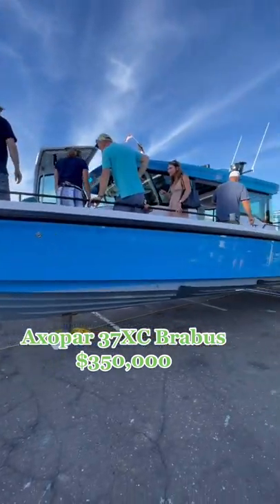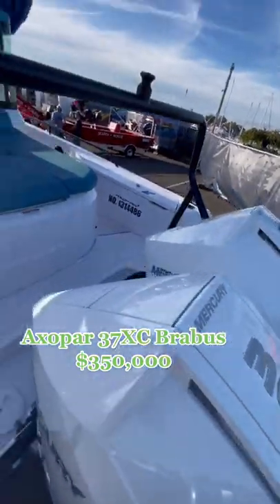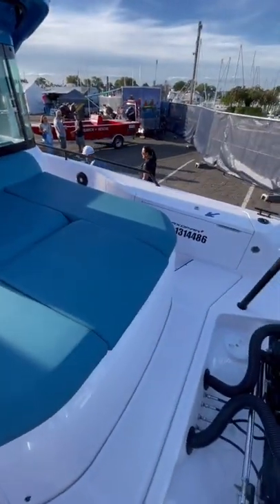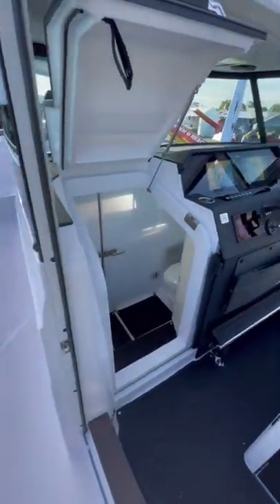Today we're going to be looking at one of the quirkiest and coolest boats on the market, the Axopar 37 Cross Cabin Brabus Edition. This boat is powered by twin Mercury 300s, which can get this boat up to 55 miles an hour or 48 knots on a full tank of fuel, which is very impressive.